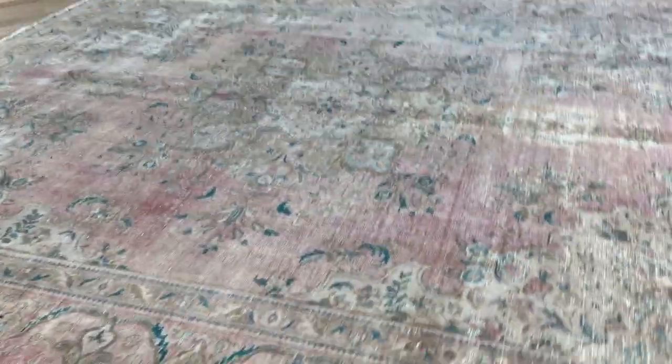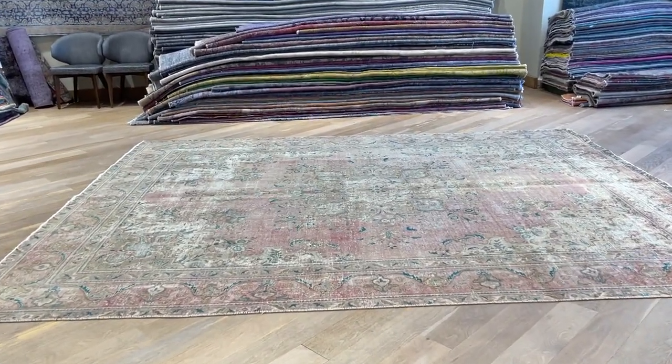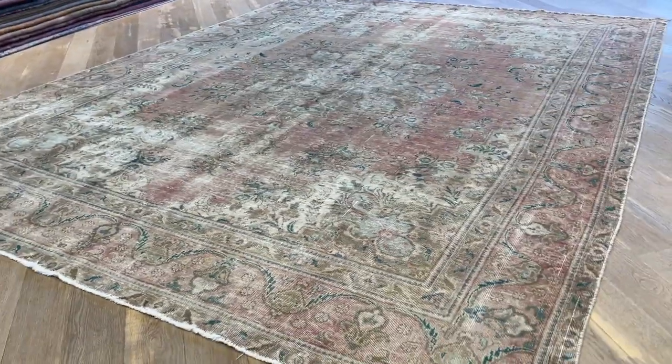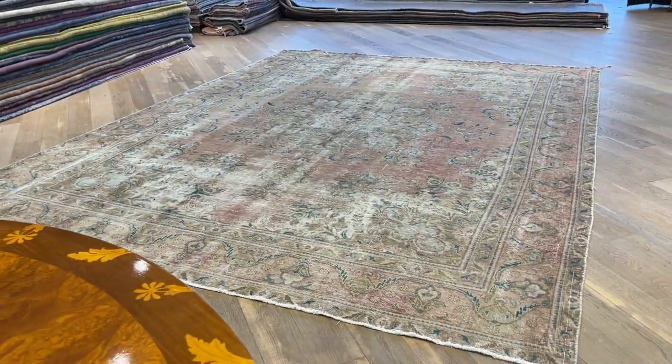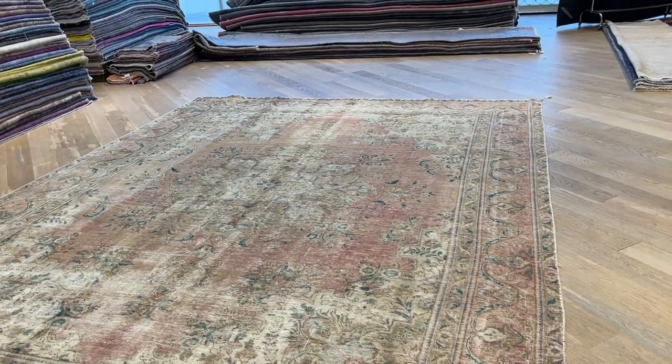Then as you come on the side, see how it kind of changes. Again, very, very beautiful, unique carpet. And then you come from this side — it's not as dark as it appears in the video, but it is darker quite a lot compared to the other side.